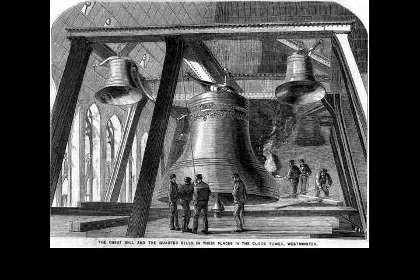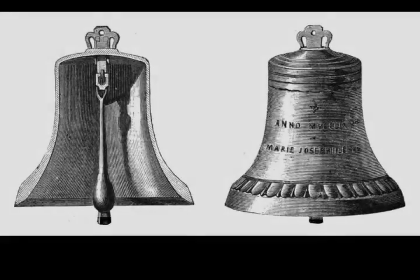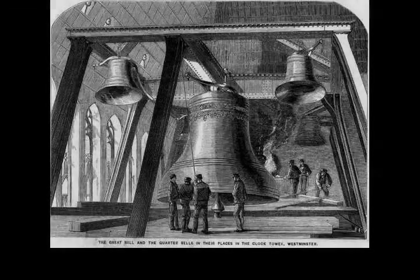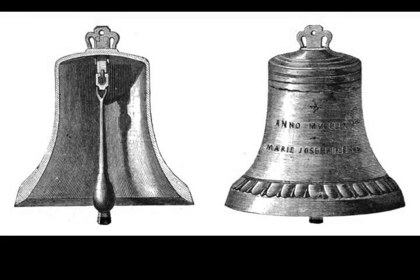The clock uses its original Victorian mechanism, but an electric motor can be used as a backup. The tower is a British cultural icon recognised all over the world. It is one of the most prominent symbols of the United Kingdom and parliamentary democracy, and it is often used in the establishing shot of films set in London. The clock tower has been part of a grade-I listed building since 1970 and a UNESCO World Heritage Site since 1987.